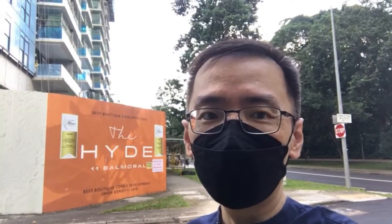Today, I want to talk about a new development called The Hyde, located at Balmoral Road. It's a District 10 Freehold development, built at the combined site of the former 11 Balmoral Road and Balmoral Gardens. Inspired by the approach of the Serpentine prevalence in Hyde Park, UK, you can expect ecstatic construct combined with nature and greeneries.